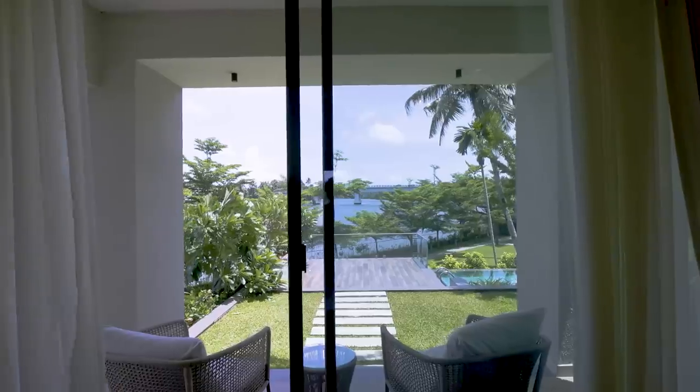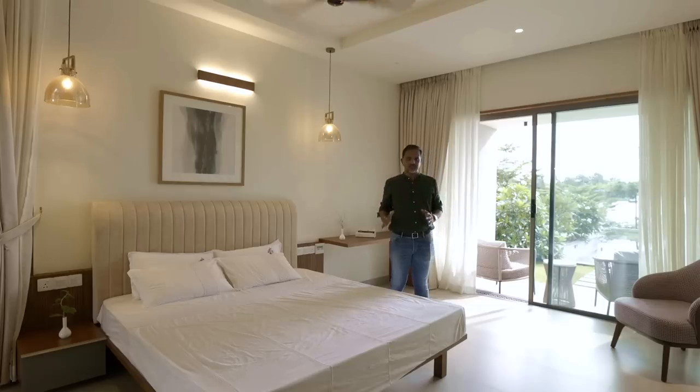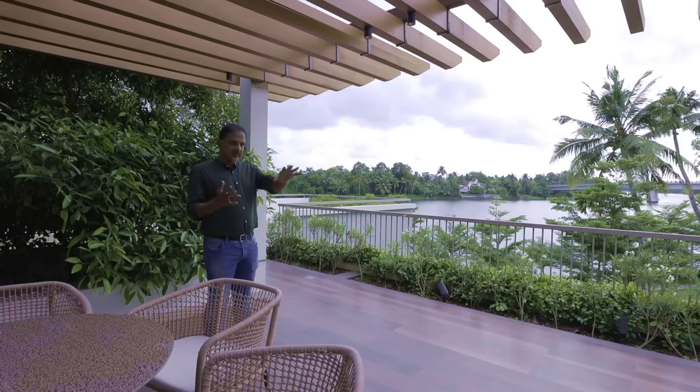Watch the full video of this river-facing modern home on buildify.com. Head to the description of this video to also download the PDF ebook with house plans and material details.